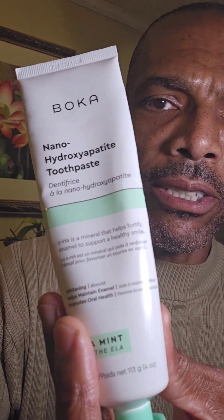I found this on Amazon, so you can just follow the affiliate link down at the bottom of the post to find it. It's Boca — the flavor that I'm using right now I really love. It's not too sweet. Really nice, gentle mint tea chamomile flavor. They call it Ella Mint.